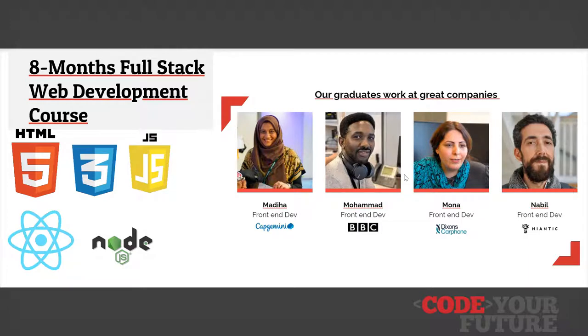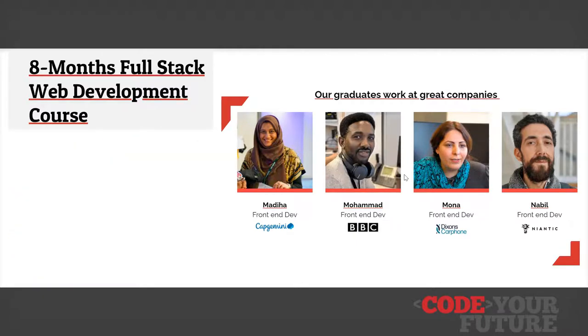70% of our graduates are either in employment or further studies within 6 months of completion. This is taught over 8 months and is part-time so you can fit it around other commitments such as work or family.